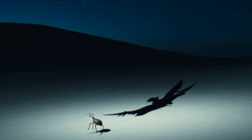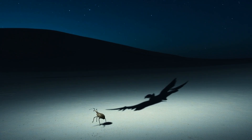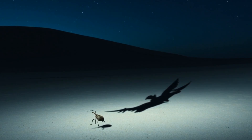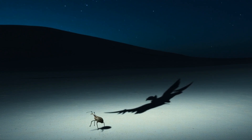It plays dead. Legs tuck tight, the snout folds in, and it becomes an inert, armored pebble, forgotten by the wind and uninteresting to a hunter looking for movement. This stillness can outlast the patience of a predator, the heavy exoskeleton shrugging off drifting sand until the danger passes. And when quiet returns, it unfurls and resumes its journey as if nothing had ever stirred.